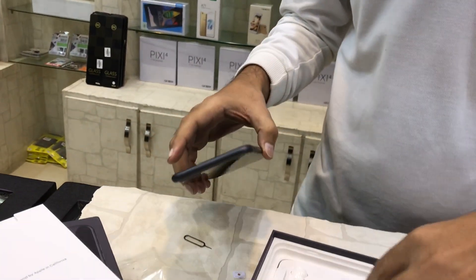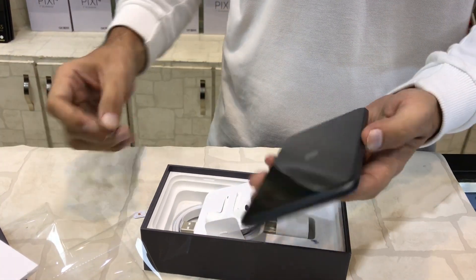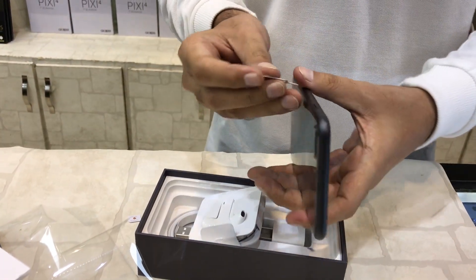It is an accessories box. Handsfree, data cable. We are inserting the SIM.